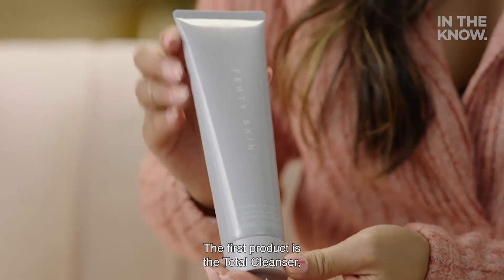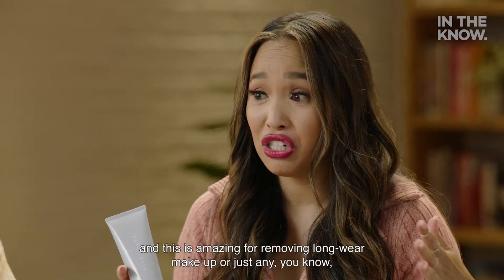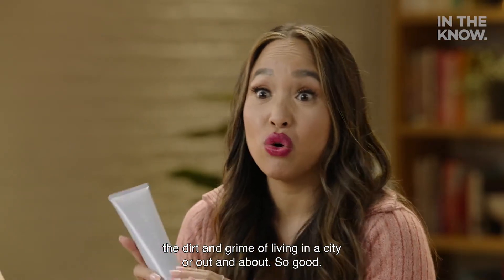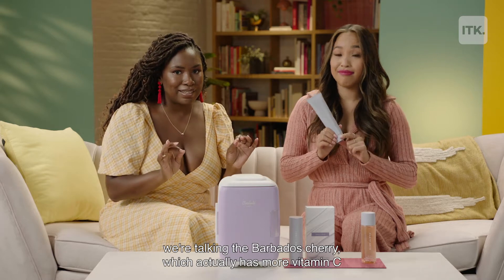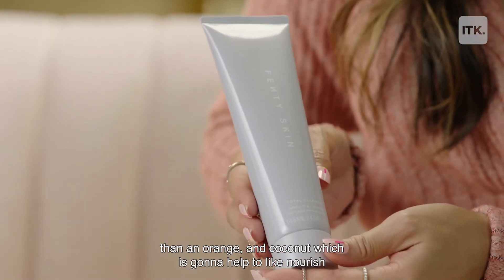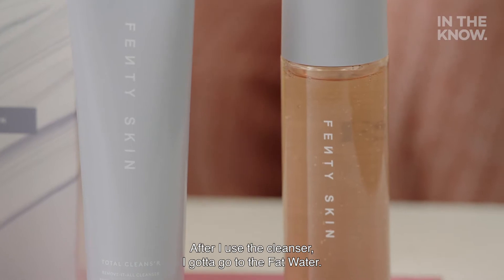Thank you, Ri. The first product is the Total Cleanser, and this is amazing for removing long-wear makeup or just the dirt and grime of living in a city or out and about. It uses two key ingredients: the Barbados Cherry, which actually has more vitamin C than an orange, and coconut, which is going to help to nourish and protect the skin. We love this product — it is so good, super creamy and decadent.